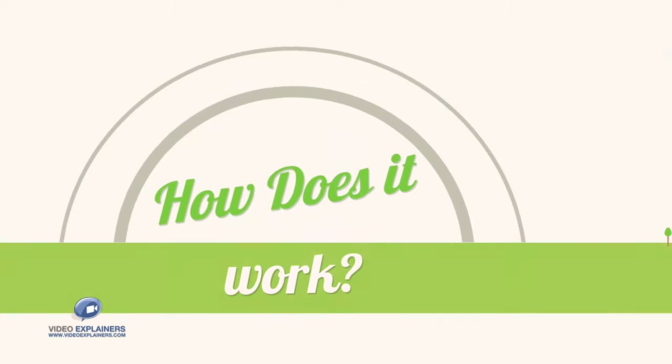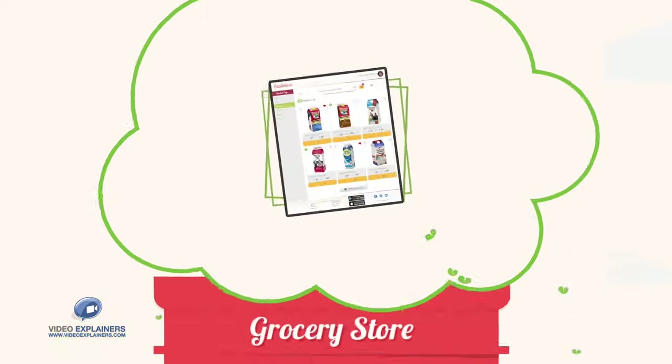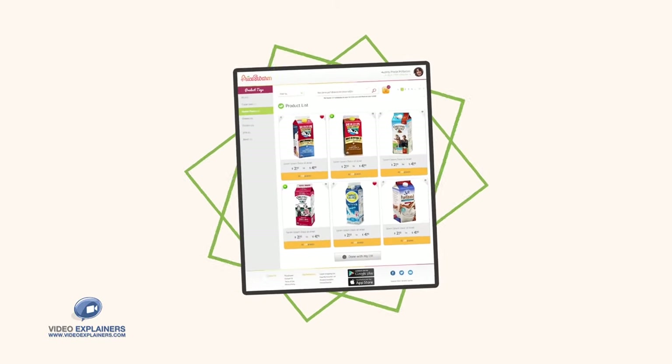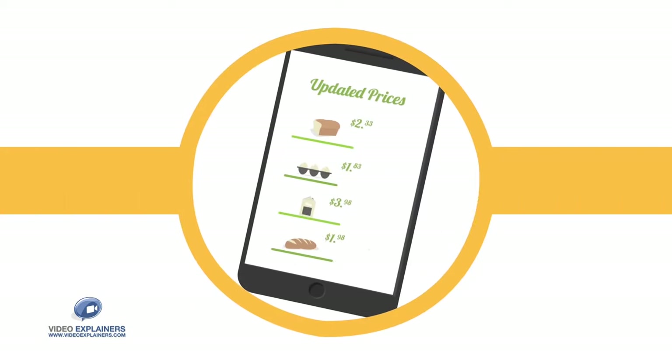How does it work? When you're done with your grocery shopping, upload a picture of your receipt, and the prices are added to our database, along with those from the ever-growing community of dedicated Price Swarmers, keeping our prices right up to date.